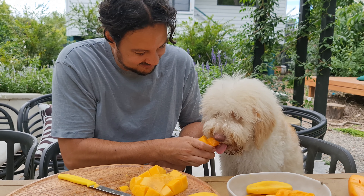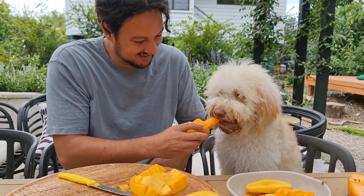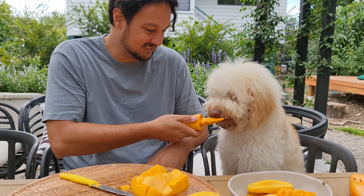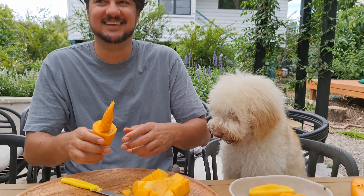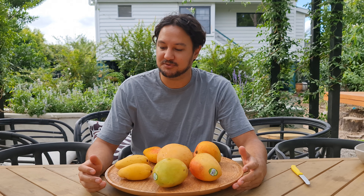Hi guys, so today I am going to do a little bit of a mango tasting, or mango review I should say, or a mango tasting review.